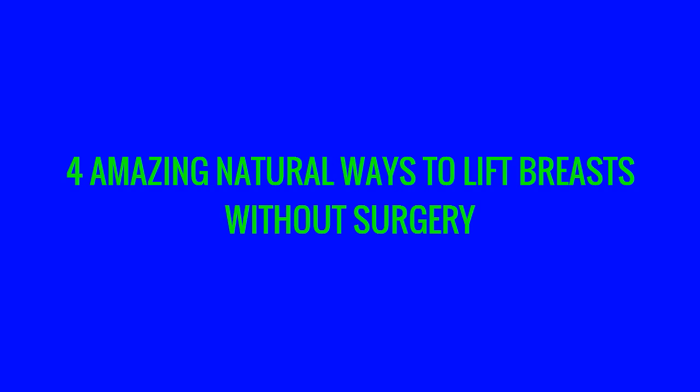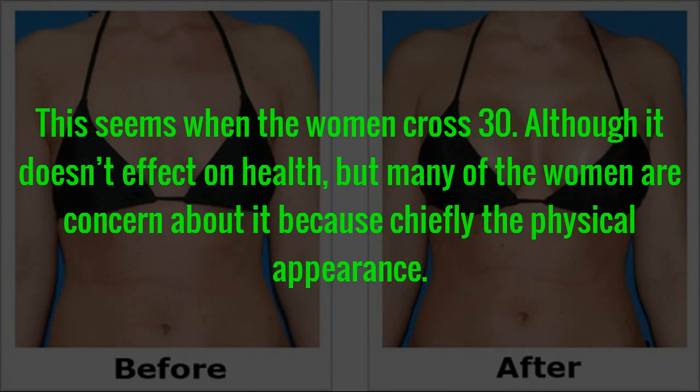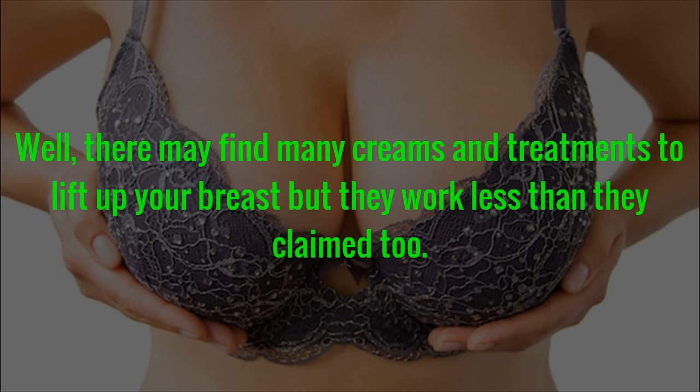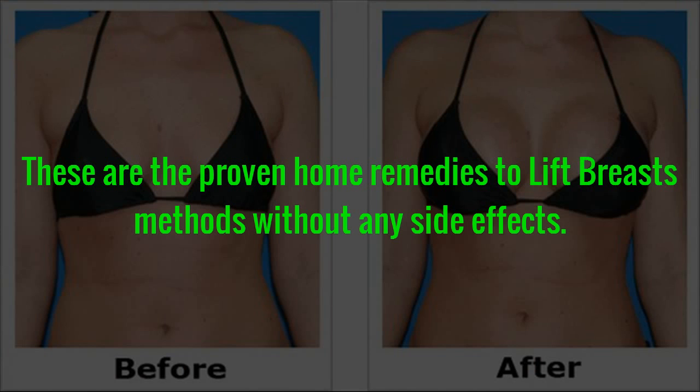Amazing Natural Ways to Lift Breasts Without Surgery. Drooping of the breast is the main cause of aging, although there are other factors. This seems to occur when women cross 30. Although it doesn't affect health, many women are concerned about it chiefly because of physical appearance. There may be many creams and treatments to lift up your breast, but they work less than they claim to. So we recommend using home remedies — these are proven home remedies to lift breasts without any side effects.